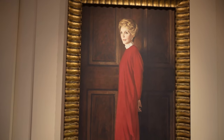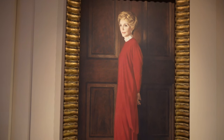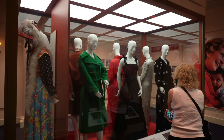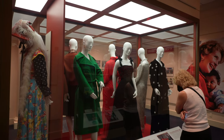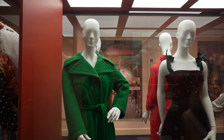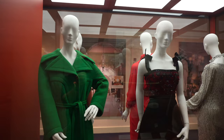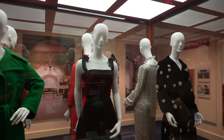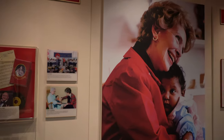The portrait hung on the wall is Nancy Reagan's official White House portrait. As you go by that, you enter a section of the museum devoted to Nancy Reagan, where on display are several of the outfits that she wore during the presidency.